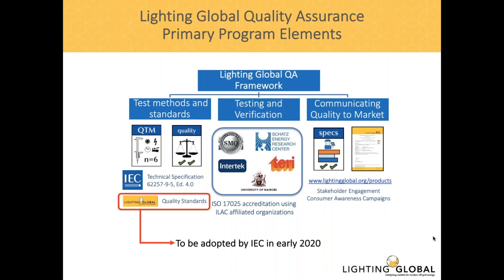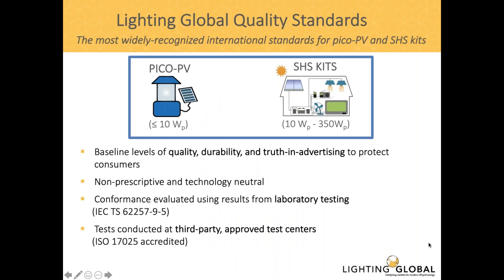Our quality standards have been submitted to the International Electro-Technical Commission, and we're expecting the IEC to adopt those quality standards early next year, which is pretty exciting for us. Here's a general overview of our quality standards — they are the most widely recognized internationally for these types of products.